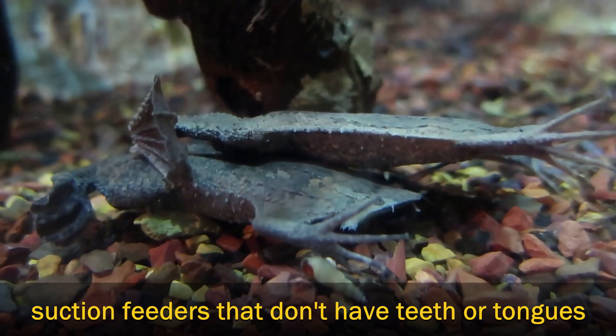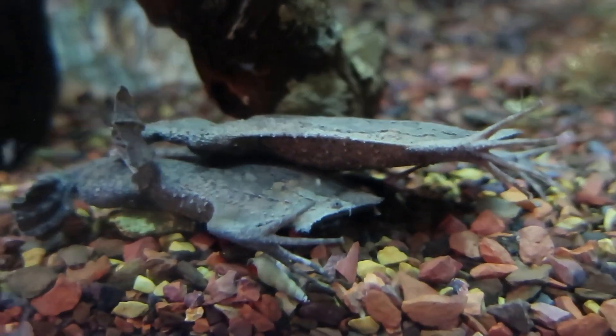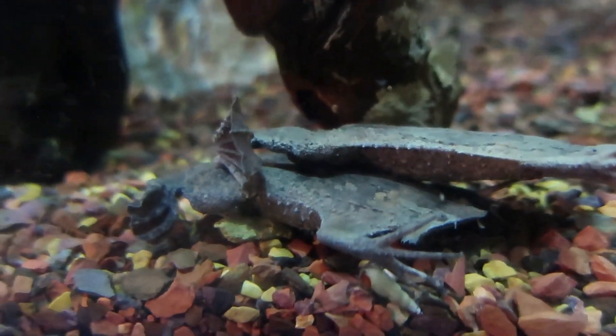Surinam toads don't have tongues or teeth. They're suction feeders, sweeping prey into a mouth that's large enough to allow them to swallow insects, crustaceans, worms, and other small invertebrates whole.